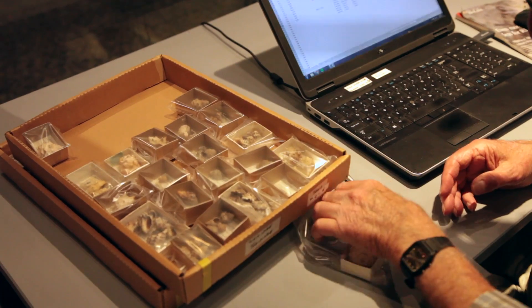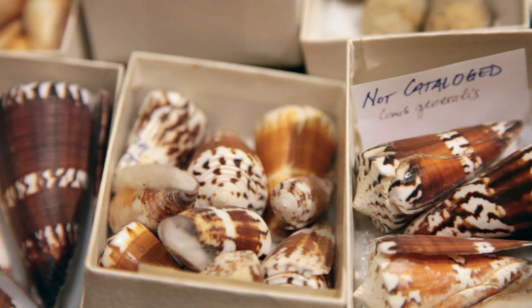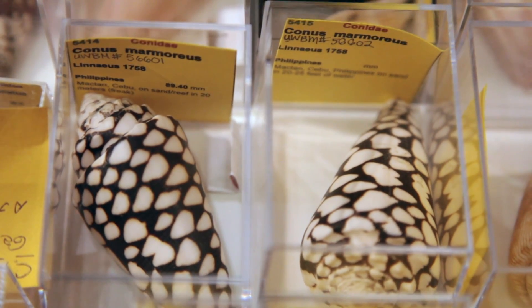I think people are really excited about looking at the shelves. They're beautiful. It increases the capacity of the expertise that we have here at the Burke, and so I'm excited about sharing that with the public.